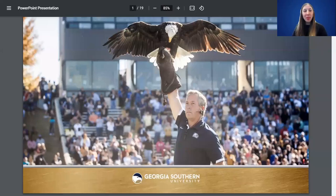Hi guys, my name is Emily King. I'm a freshman admissions counselor here at Georgia Southern. I'm just here to talk about Georgia Southern and what we're about and what we have to offer for you guys.